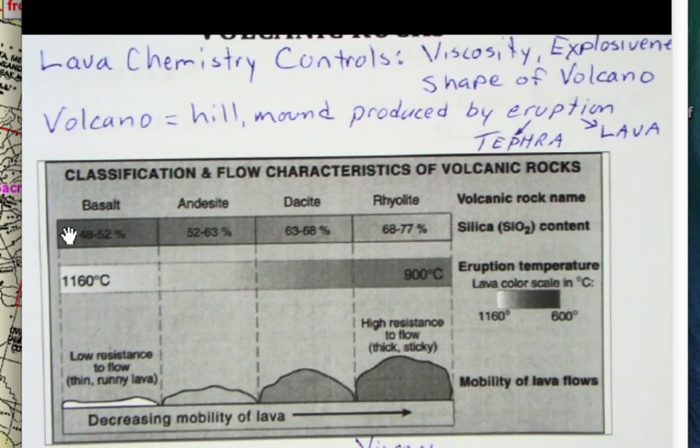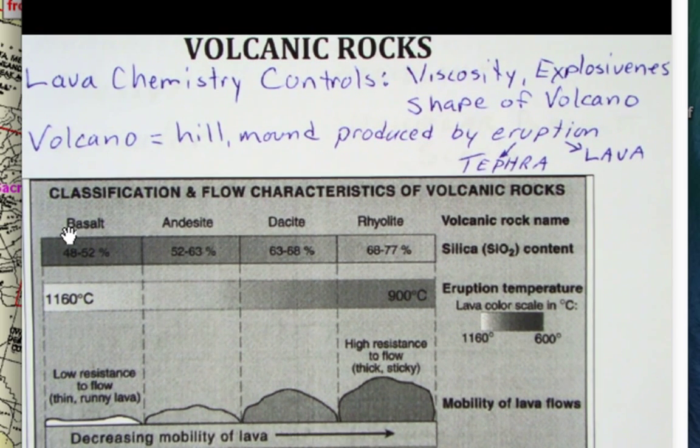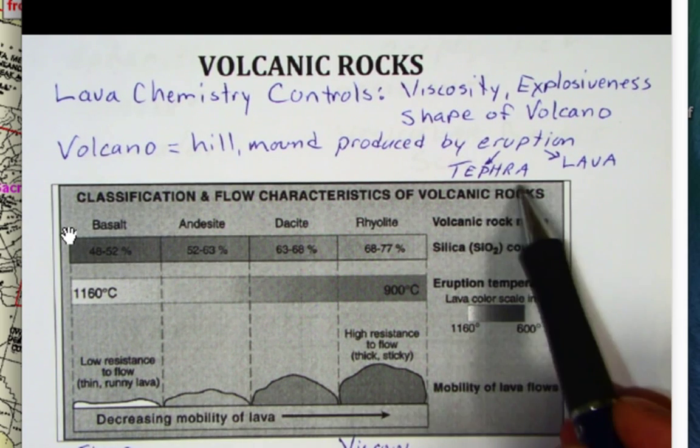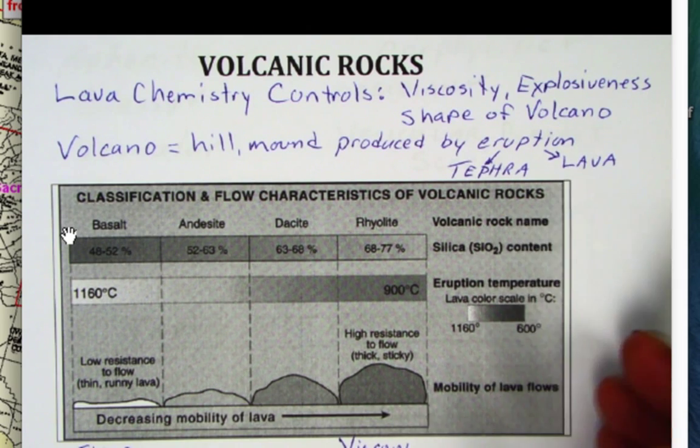When we look at volcanic rocks, I define a volcano as a hill or mound produced by eruption. You're either going to eject material into the air — which is called tephra — or lava will pour onto the ground.